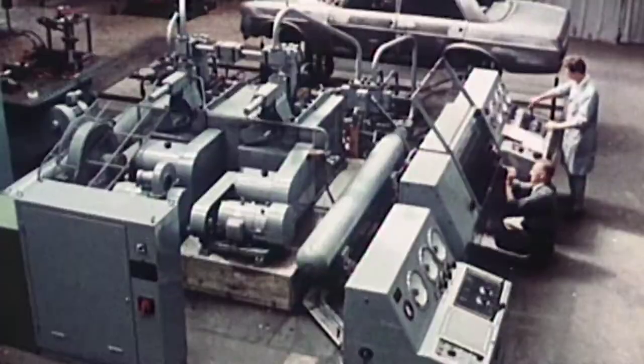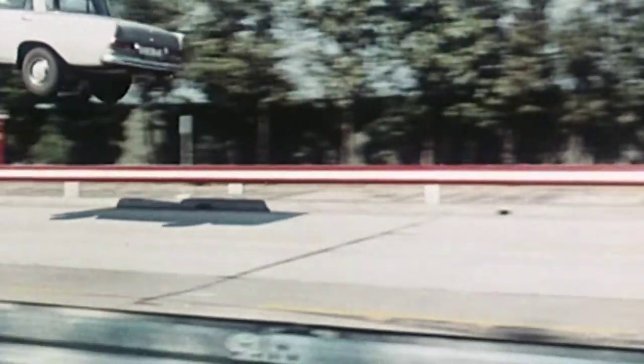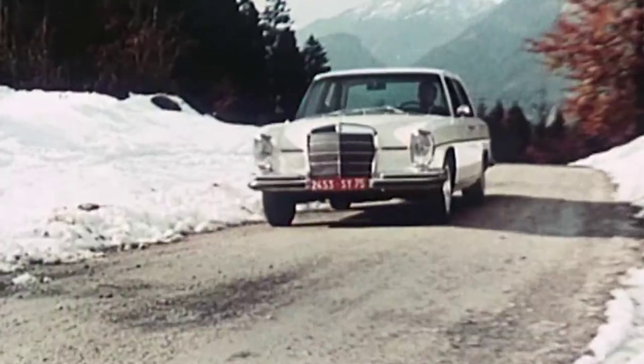This development would revolutionize the automotive industry. In 1959, Mercedes-Benz succeeds in developing the world's first passenger vehicle with this modern safety bodywork: the W111, better known as the Fintail Mercedes.